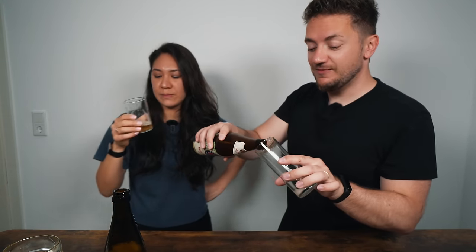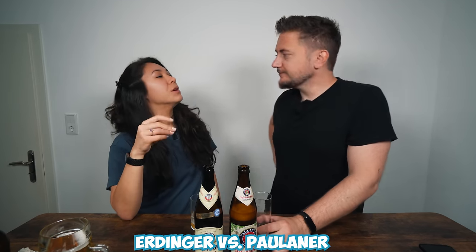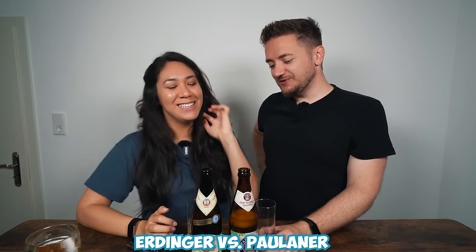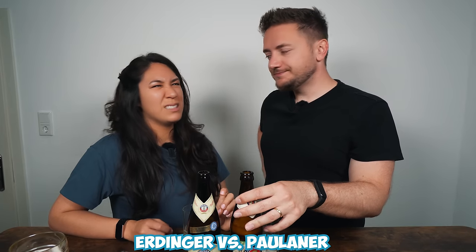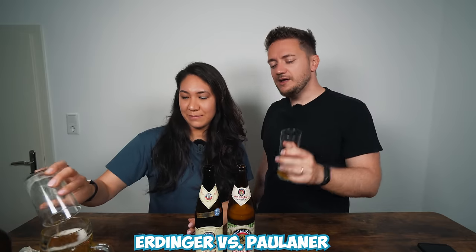Going back to back with the Paulaner for comparison: the Paulaner has the stronger banana flavor, the Erdinger has a sharper aftertaste but is a little smoother overall. Diana ranks Paulaner slightly better because it's smoother; Phil agrees. Both agree Erdinger is still very good — third place for Phil. Both hosts note they increasingly prefer wheat beers over most pilsners as they've gotten older.